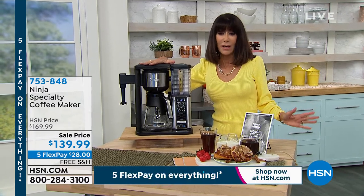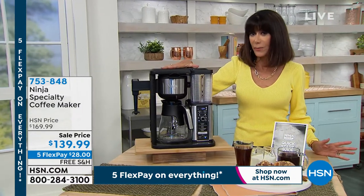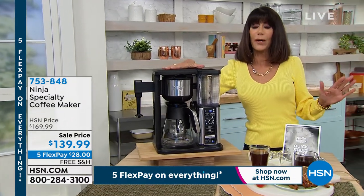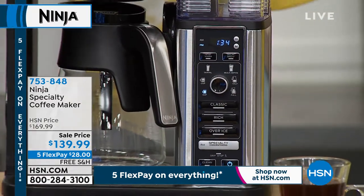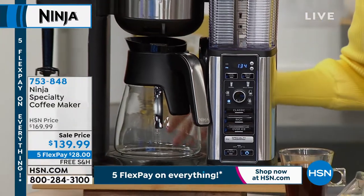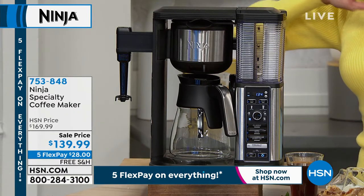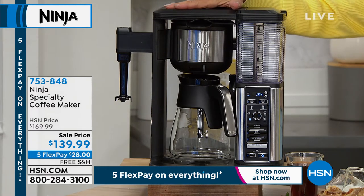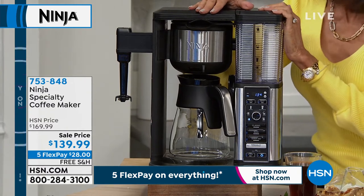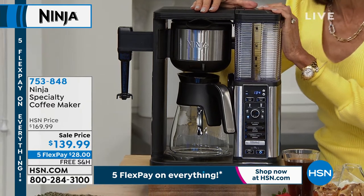We have a very limited quantity remaining — maybe not even 900 left. This is our Ninja specialty coffee maker. If you love lattes, caramel macchiatos, and cappuccinos and you're shelling out upwards of six dollars for those drinks, we're going to stop all that madness. Number one, it's from Ninja, and we are presenting it today on a sale price from $169.99 — we've taken $30 off — with free shipping and handling.